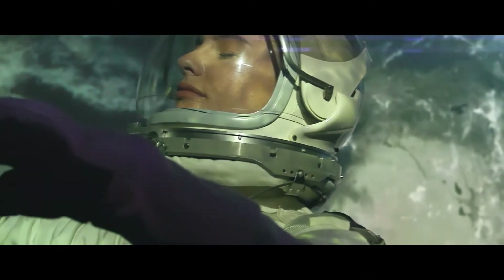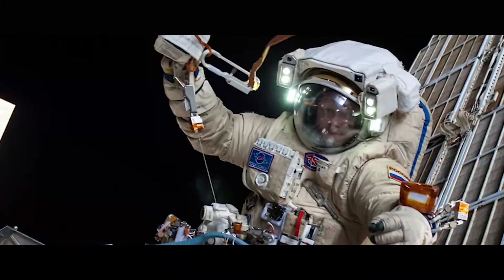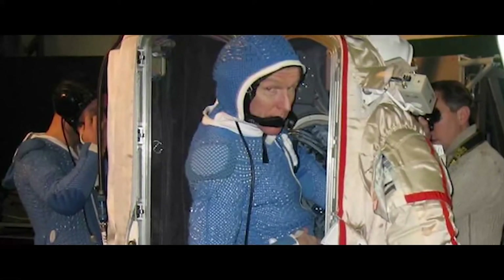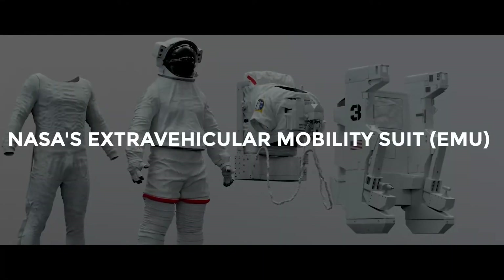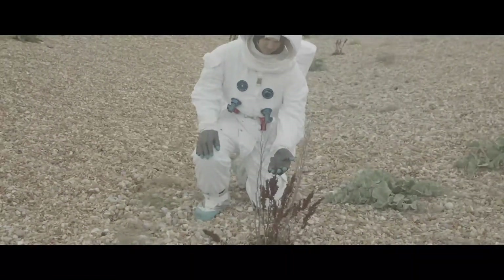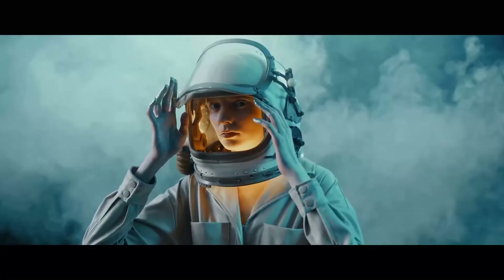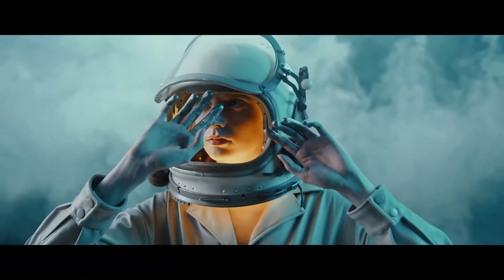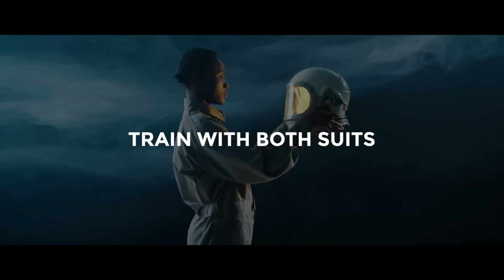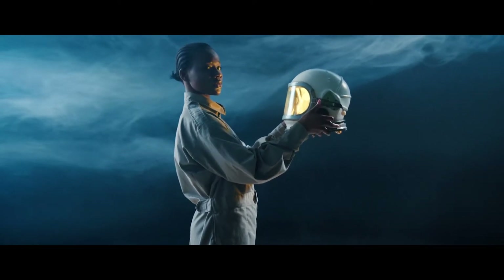There are two suits used for spacewalking at the ISS. One is the Russian Orlan type, which was first used in December 1977. The Orlan is a one-piece spacesuit; the backpack opens like a fridge door, allowing the spacewalker to climb inside. NASA's Extravehicular Mobility Suit, or EMU, was introduced in 1981 and is the other suit used at the space station. Unlike the Orlan, the EMU comes in separate pieces with a bottom and top half. The semi-rigid suit provides around eight and a half hours of life support for its wearer outside in the vacuum of space. Astronauts traveling to the ISS train with both suits. The suit worn by Apollo astronauts on the moon was also called the EMU, though it's different from the modern design.